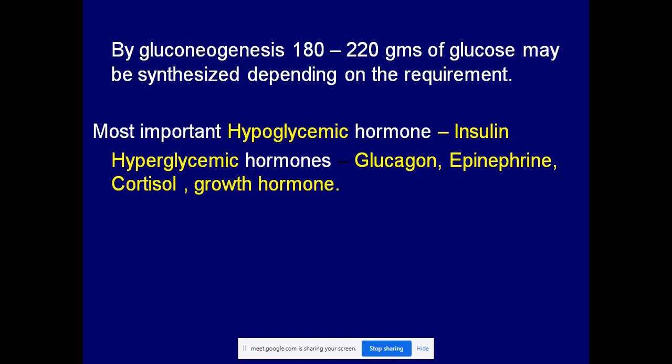Maintenance of blood glucose at a normal range is a very difficult task. We are going to study how it is maintained in this topic. Two terms you should remember: hyperglycemia and hypoglycemia.